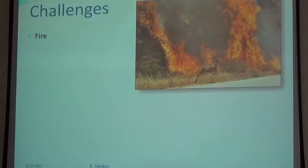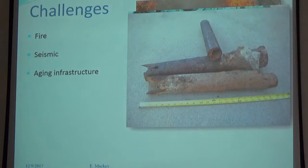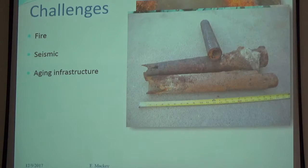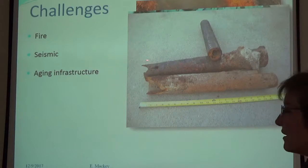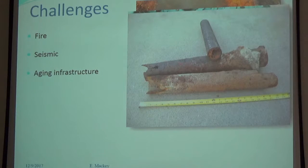The challenges homeowners face include fire, seismic issues — anyone who remembers the Northridge quake — and aging infrastructure. Ellen's house was built in 1950. She shows her sewer line, which her plumber intercepted just before it started massively leaking beneath the house. Her plumber noted that many people renovate the interior while leaving deteriorating infrastructure underneath, then can't figure out why the house smells.